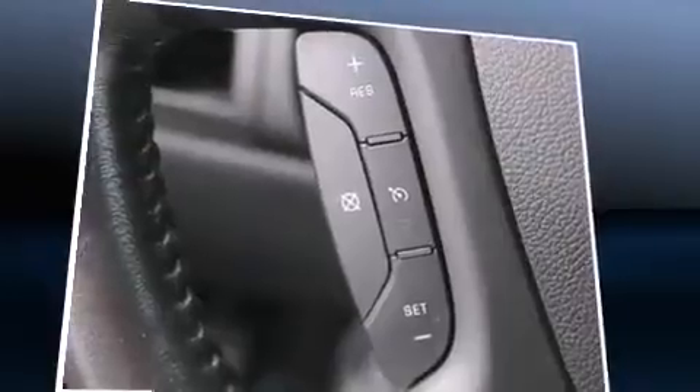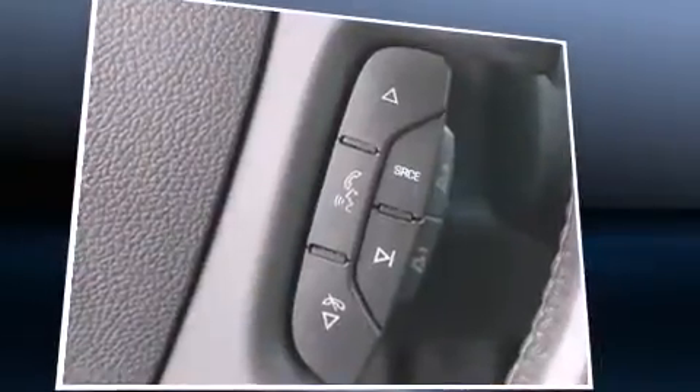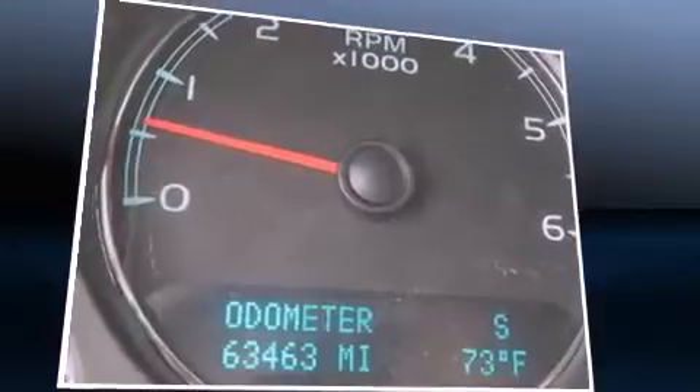a tachometer, automatic temperature control, power door mirrors and heated door mirrors, and one-touch window functionality. Third row seats provide an even greater maximum passenger capacity. Premium sound drive six speakers provide you and your passengers a sensational audio experience.